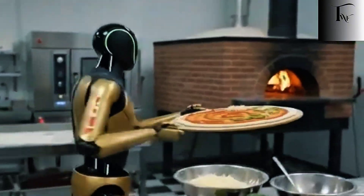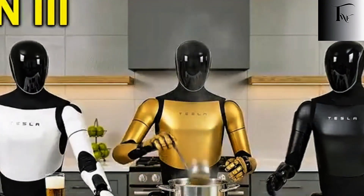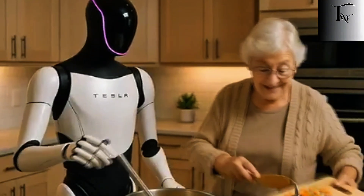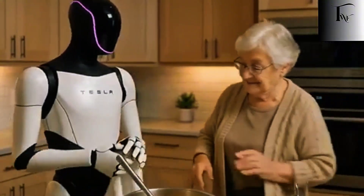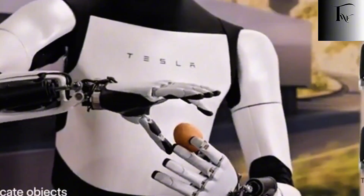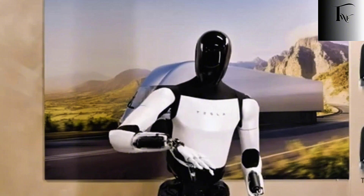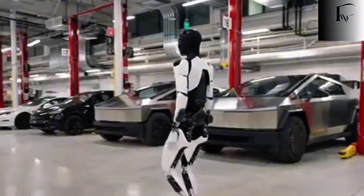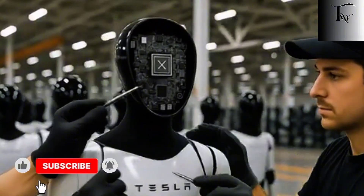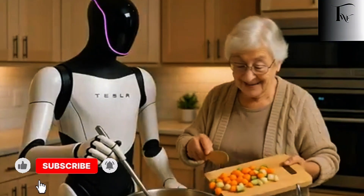This wasn't accidental. Tesla didn't suddenly decide household chores were interesting. The shift happened because factories are forgiving — homes are not. In a factory, everything is positioned where it's supposed to be. In a home, nothing is. Objects move. Humans interfere. Environments change daily. And that's exactly where true intelligence is exposed. So Tesla stopped optimizing Optimus for applause and started optimizing it for survival in human spaces. A robot that can function in a messy kitchen can function almost anywhere — but a robot that thrives on a clean stage often collapses the moment reality pushes back.